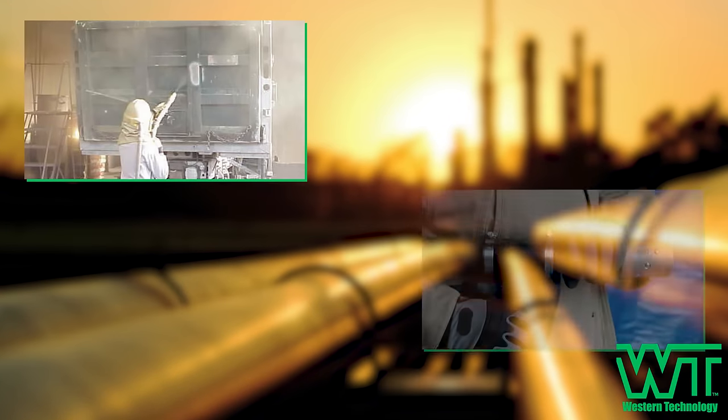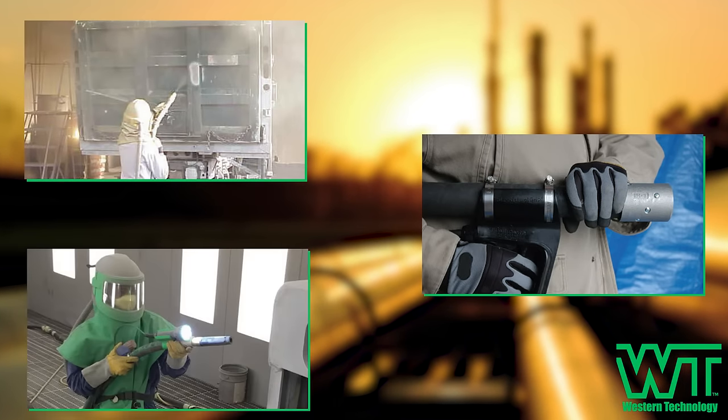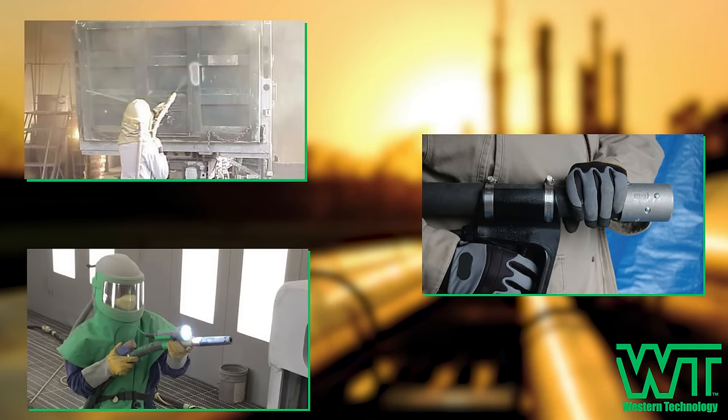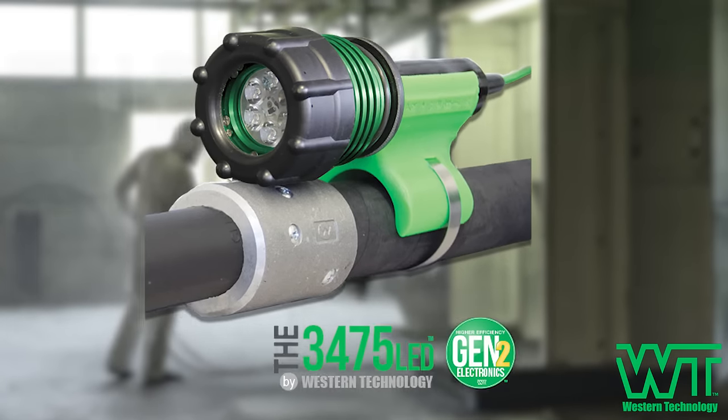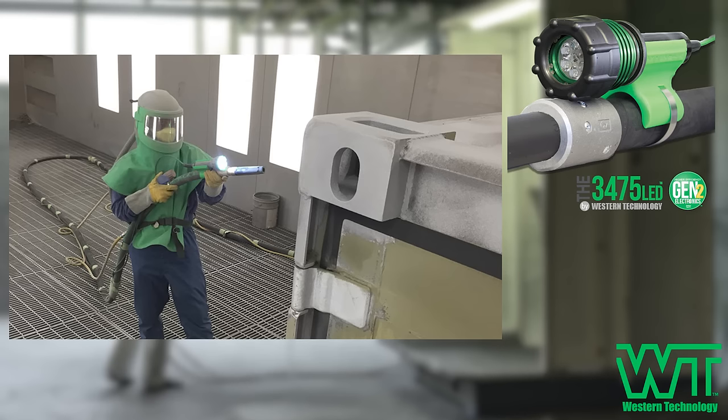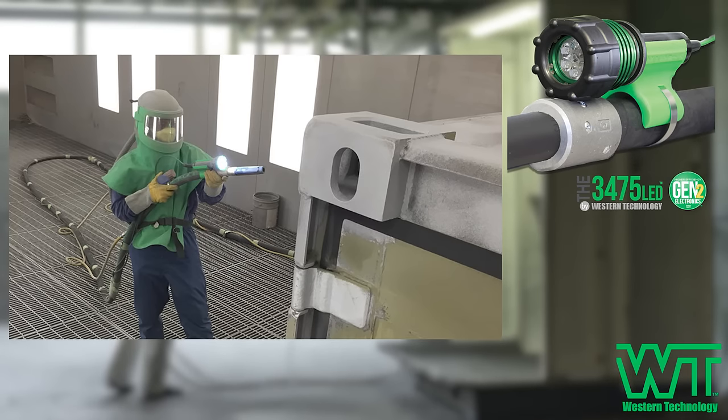Whether you're abrasive blasting, hydro blasting, or grit blasting, you need reliable lighting in your workspace. At Western Technology Lights, our heavy-duty abrasive blast lights easily mount to blast hoses, bringing portable, low-voltage lighting to your workspace.